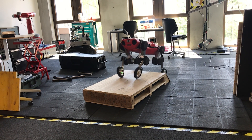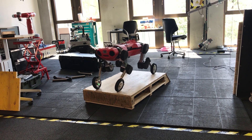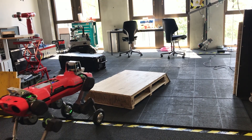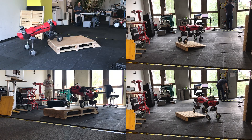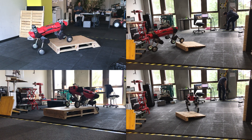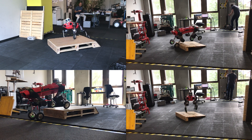We propose a whole-body model predictive controller as a single task formulation that simultaneously optimizes wheel and torso motions. Herewith we verify that a single task formulation is key to reveal the full potential of wheeled-legged robots and enables our roller-walking road animal to overcome challenging terrains, as shown here blindly.